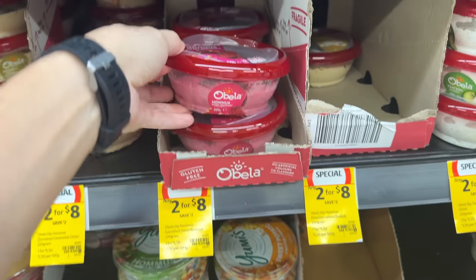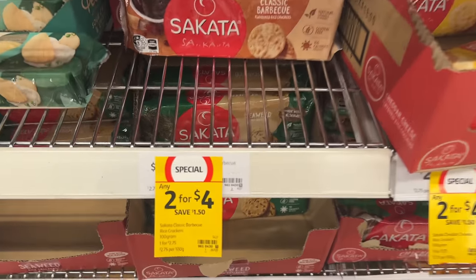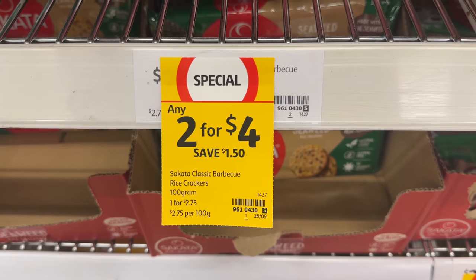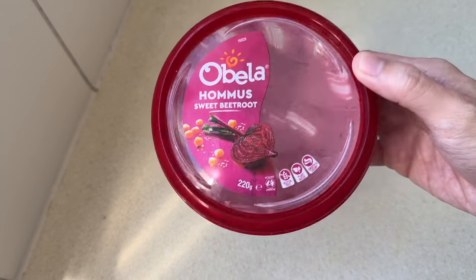I also got myself some beetroot hummus dip and Saccata crackers as a snack in between lunch and dinner. The weekly special prices two hummus dips at $8 and the Saccata crackers are $4, meaning my daily snacks work out to $2.40 per snack.